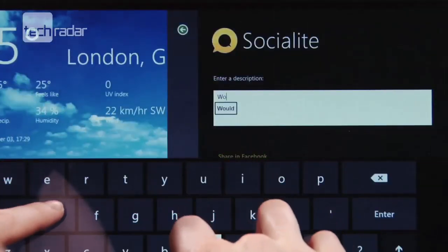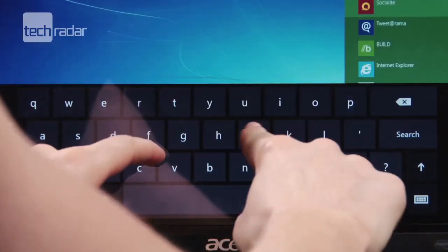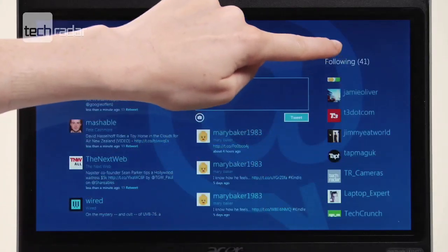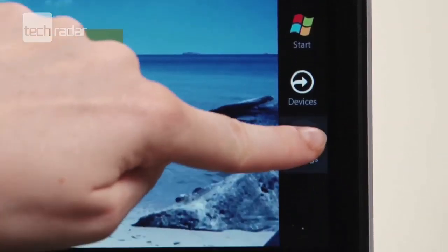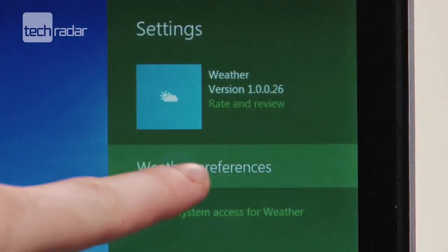Another key difference in Windows 8 are called charms. These are essentially menus that can be swiped in from the side and bring a whole range of features to whatever you're doing. The charms consist of search, allowing you to easily find things either in the app, on your PC, in the cloud or on the internet. Share, which brings deep social network integration and collaboration tools to the desktop. Then there's settings and devices, and all of these aim to make all of your PC functionality simpler and easier to get to.